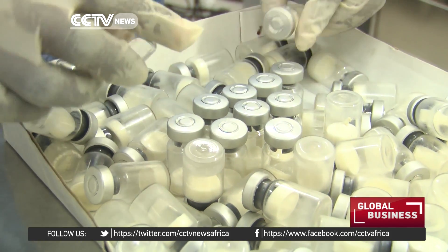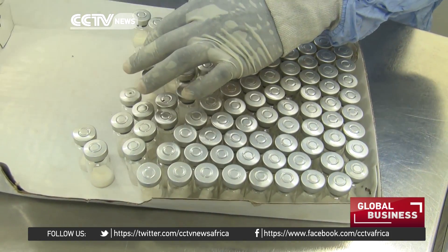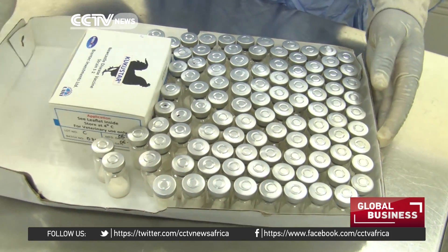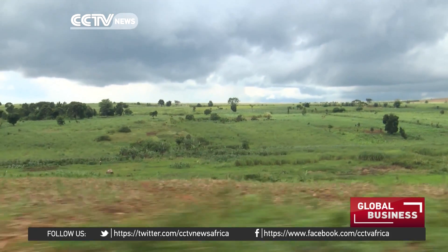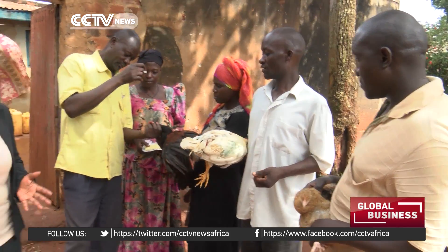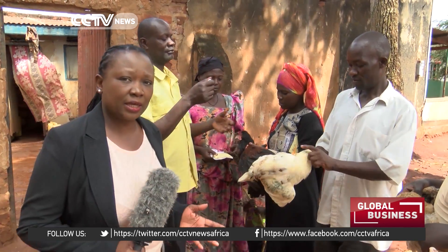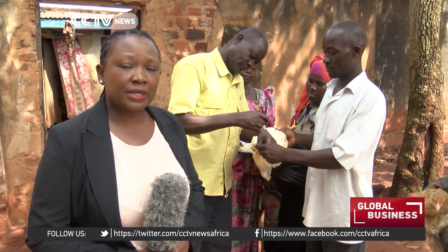In contrast, most vaccines on the market have a short shelf life unless they are kept cold, and many poultry farmers in rural Africa do not have electricity in their homes. Poultry farmers are required to administer just a drop of the vaccine into the chicken's eye. The scientists behind this discovery say if used well, it's expected to keep the chickens free from disease.